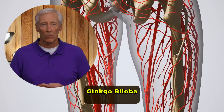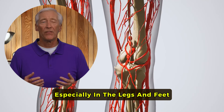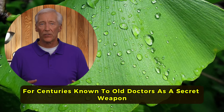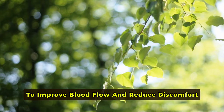Ginkgo biloba. Ginkgo biloba is renowned for its ability to enhance blood circulation, especially in the legs and feet. This ancient herb has been a part of traditional remedies for centuries, known to old doctors as a secret weapon to improve blood flow and reduce discomfort.